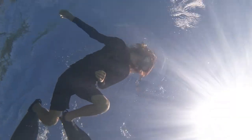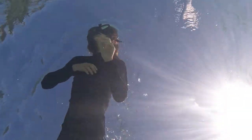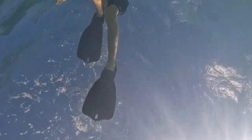We went snorkeling, saw some cool stuff. We saw the parrotfish, the sea turtle, that weird, weird mushroom coral, and yeah, that's about it. H&X out.